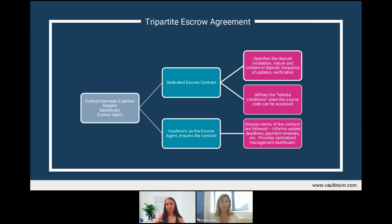For example, Valtanum would alert the supplier and beneficiary if an update has not been made on the agreed date, or inform the beneficiary if it has indeed been made. Much of this is carried out through Valtanum's centralized management dashboard, which helps the parties anticipate the requirements of the contract. On this dashboard, suppliers and beneficiaries can log on and see when an update is due, whether it was made, or make a payment.